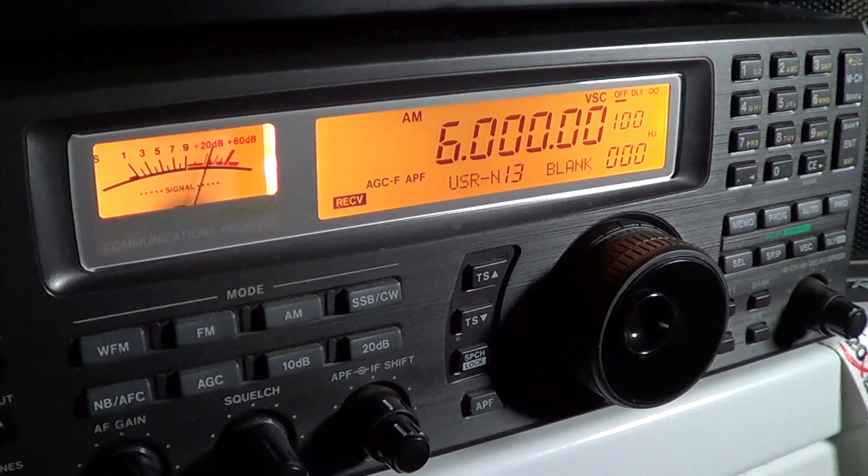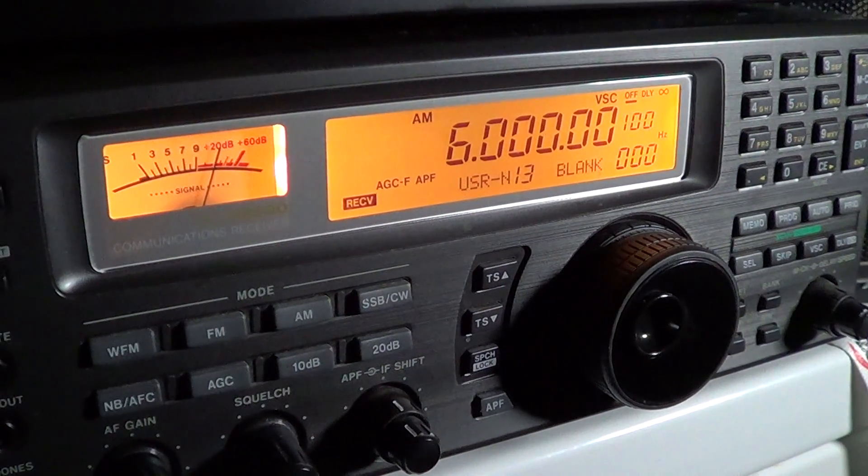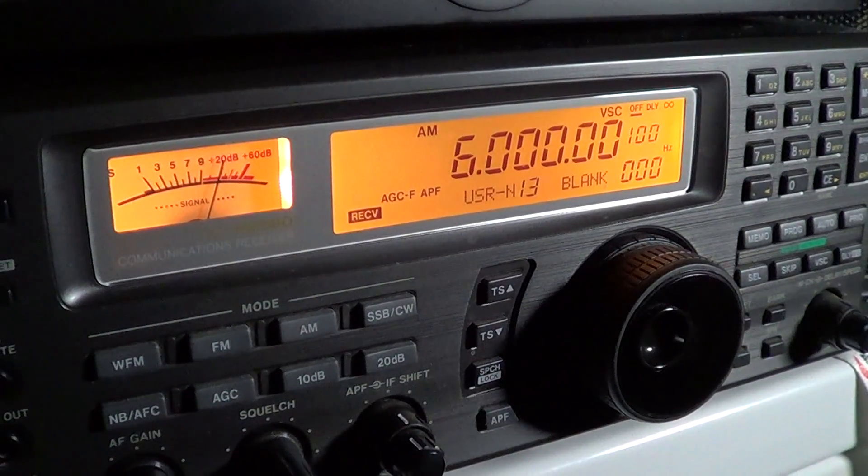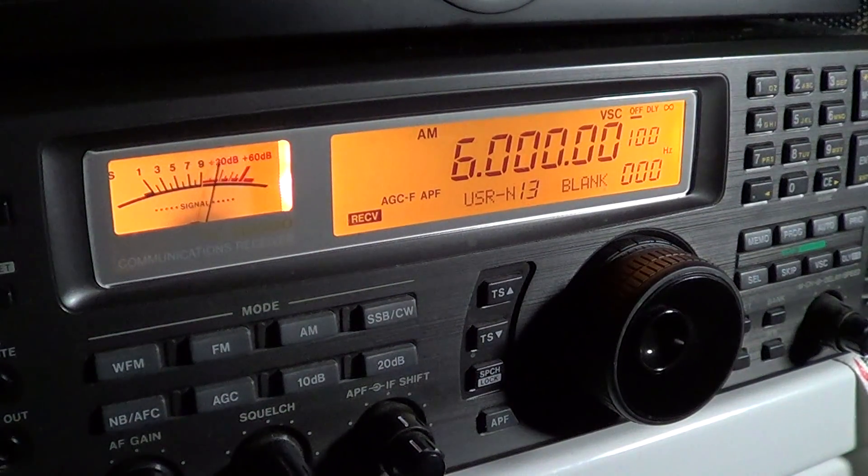Hey there, welcome to another radio related video. This is another in the series of learning more about the shortwave band from 3 to 30 MHz, 1 MHz at a time.